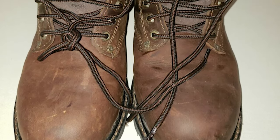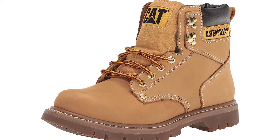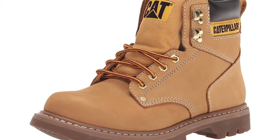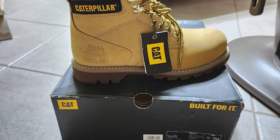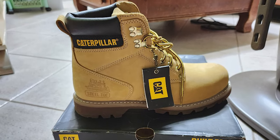My biggest problem with the boot is that the collar that wraps around the ankle never softened up. My calf ached after any multi-hour wearing session. They didn't hurt while I was wearing them, but it was a relief to get them off at the end of the day. But if you don't feel that same pressure, this is another high-quality boot worth trying on.